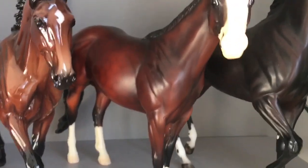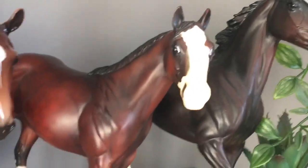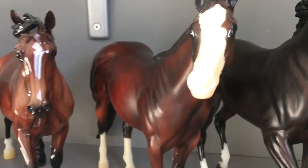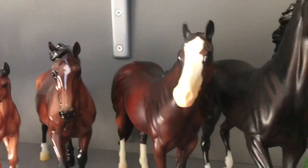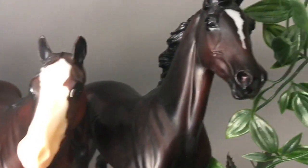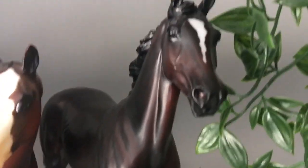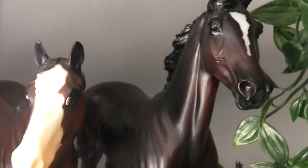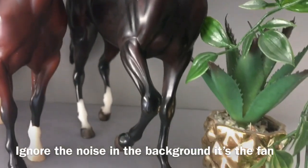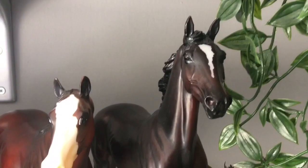Next we have this boy who was my first ever Peter Stone — an ISH dapple bay. I traded a Copper Fox body for him. He's really cute, love him. Next we have Zenyatta, who I bought for 10 quid. She has so much detail for the price I paid — she's just gorgeous. She places like all the time as well, which is surprising for the price I paid for her.